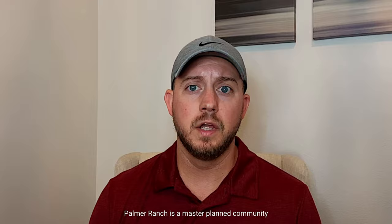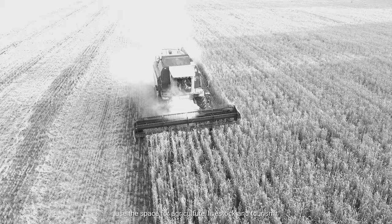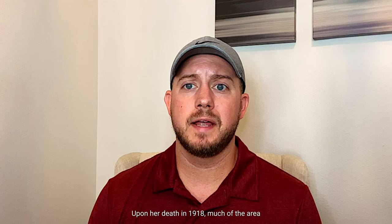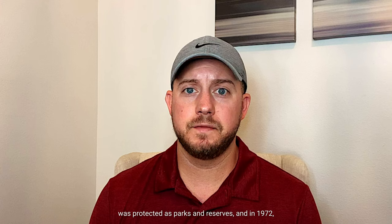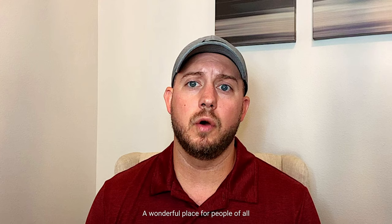Palmer Ranch is a master plan community located in the middle of Sarasota County. This area has a history that stretches back to the early 1900s when Mrs. Bertha Palmer fell in love with the area and purchased 80,000 acres with the intent to use the space for agriculture, livestock, and tourism. Upon her death in 1918 much of the area was protected as parks and preserves, and in 1972 the remaining acreage was purchased by the founder of the Tampa Bay Buccaneers, Hugh Culverhouse. His vision along with Mrs. Palmer's dreams turned this area into the beautiful community you see today, a wonderful place for people of all ages to enjoy and live in.